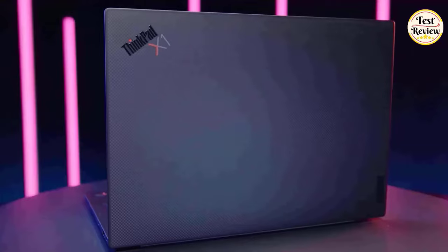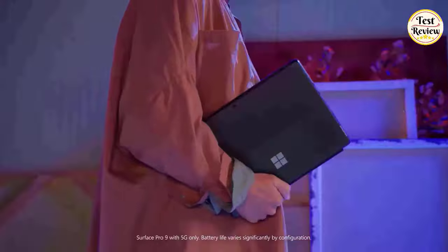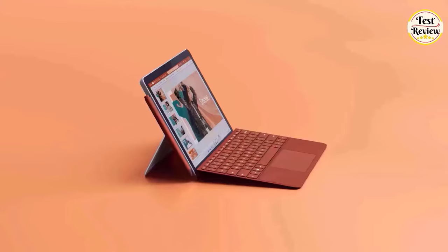From powerful processors to ample RAM and storage, these laptops are designed to handle the demands of music production software with ease. So, without further ado, let's get started.